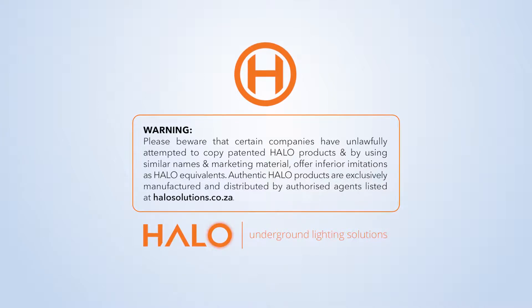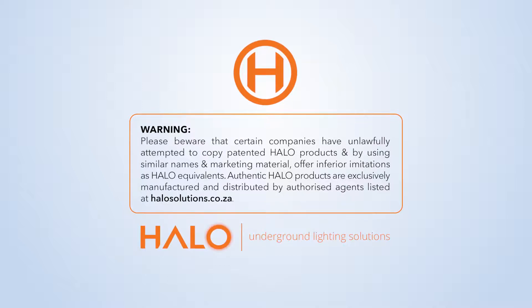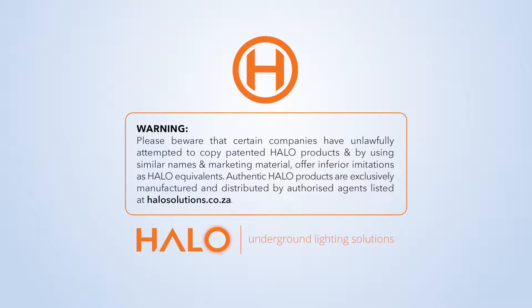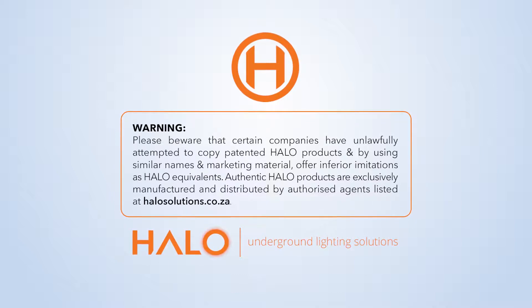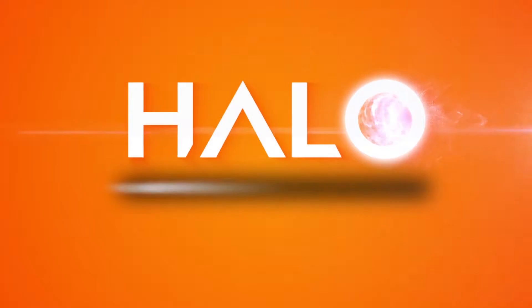Please beware that certain companies have unlawfully attempted to copy patented Halo products and, by using similar names and marketing material, offer inferior imitations as Halo equivalents. Authentic Halo products are exclusively manufactured and distributed by authorized agents listed at halosolutions.co.za.